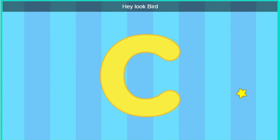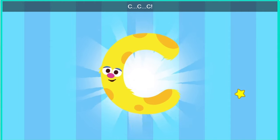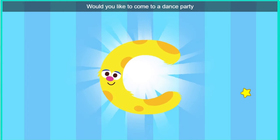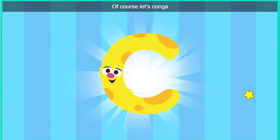Hey, look, bird. It's the letter C. Excuse me, letter C. Would you like to come to a dance party? Of course. Let's go. Conga.